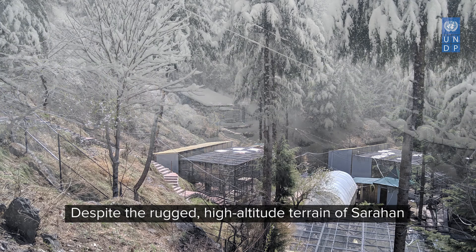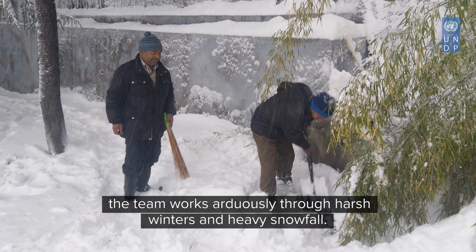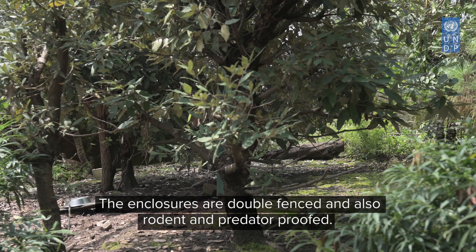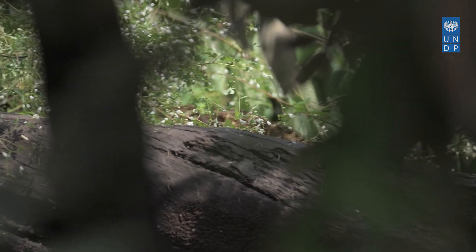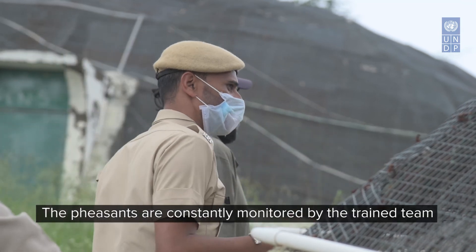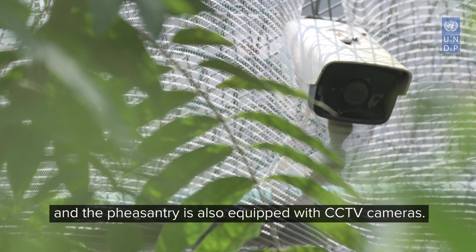Despite the rugged, high-altitude terrain of Sarahan, the team works arduously through harsh winters and heavy snowfall. The enclosures are double-fenced and also rodent and predator-proofed. The birds are constantly monitored by the trained team and the pheasantry is also equipped with CCTV cameras.